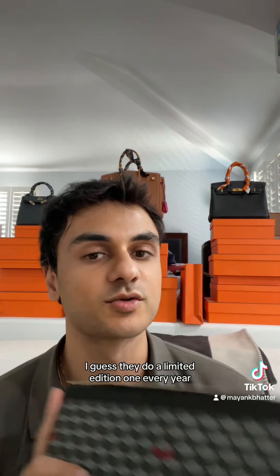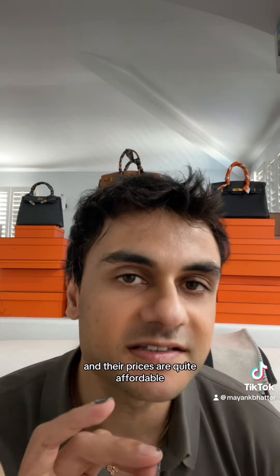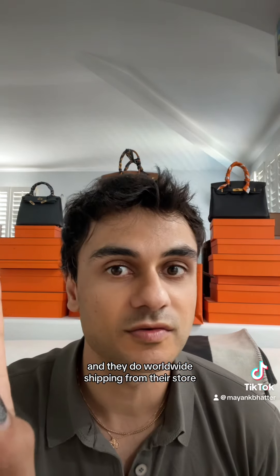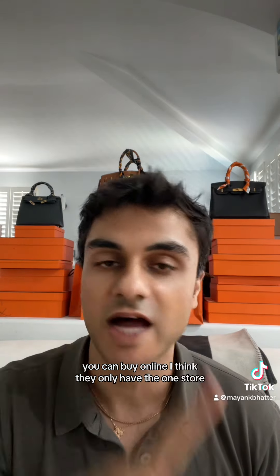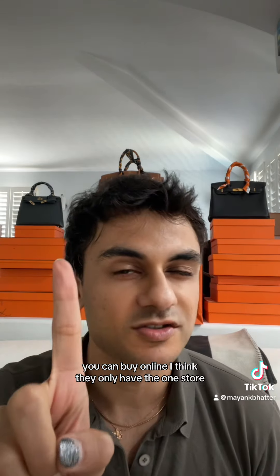This is their limited edition one — red and black, which you know is very me. I guess they do a limited edition one every year, and their prices are quite affordable. They do worldwide shipping from their store, you can see their prices online, you can buy online. I think they only have the one store.